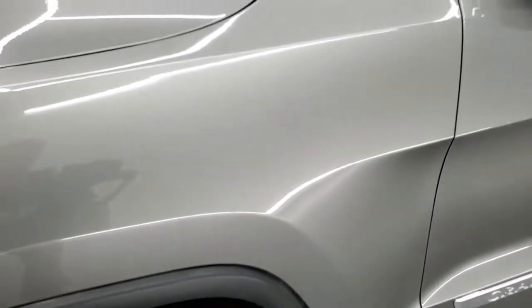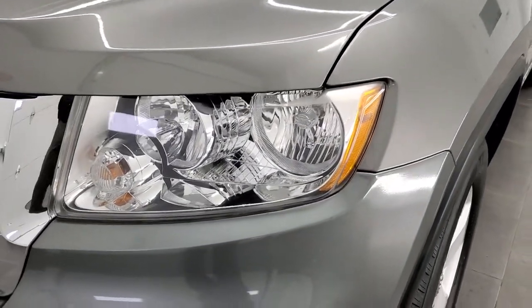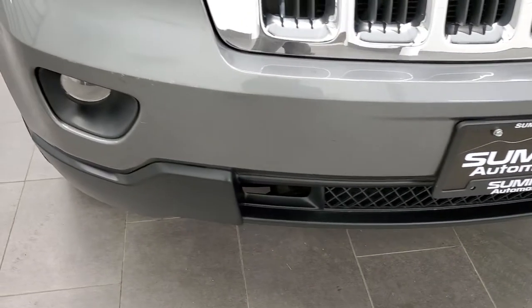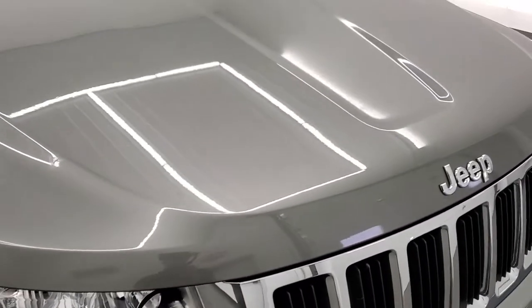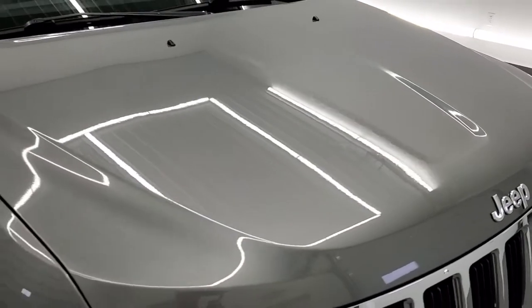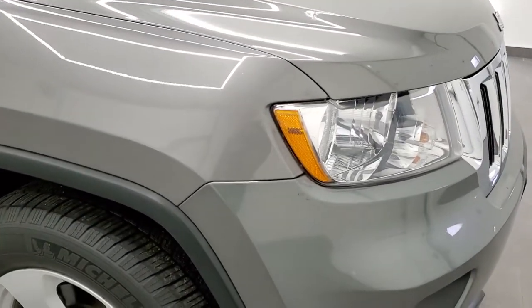The front fender is in excellent shape — I didn't see any dents or dings on that. Headlight lenses are nice and clear. The front bumper — I didn't see any major cracks or dents on it. Factory fog lights. The hood is in pretty nice shape; the only thing I saw is maybe one little ding or two on there, but I didn't see anything majorly wrong with it.